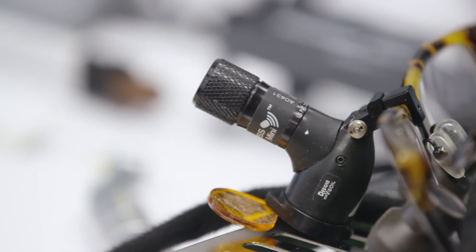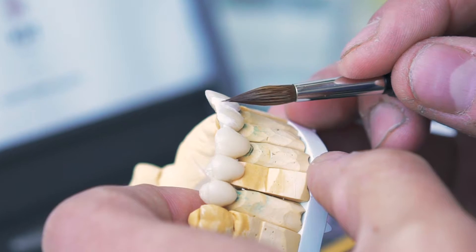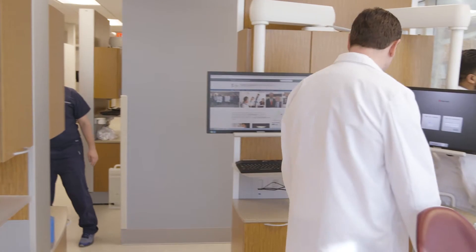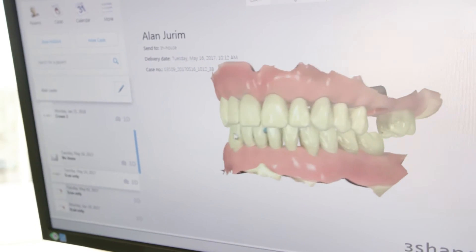I grew up in the background of the dental laboratory industry. My father Adrian Jerem is a master dental ceramist. He was pivotal in the technique for porcelain laminated veneers and pioneering that technique. He is a well-known figure in dentistry for many years and he taught both my sister and I. I've always loved technology and I was fortunate enough to go to Rensselaer Polytechnic Institute where I was given a dual degree in both computer systems and electrical engineering.